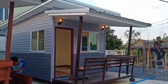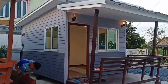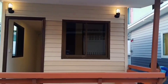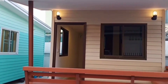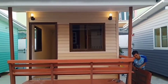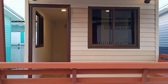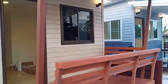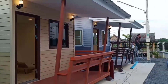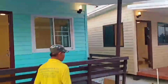The bottom half profile is a feature of the wall design. The accent is lighter on the bottom half profile of the wall.